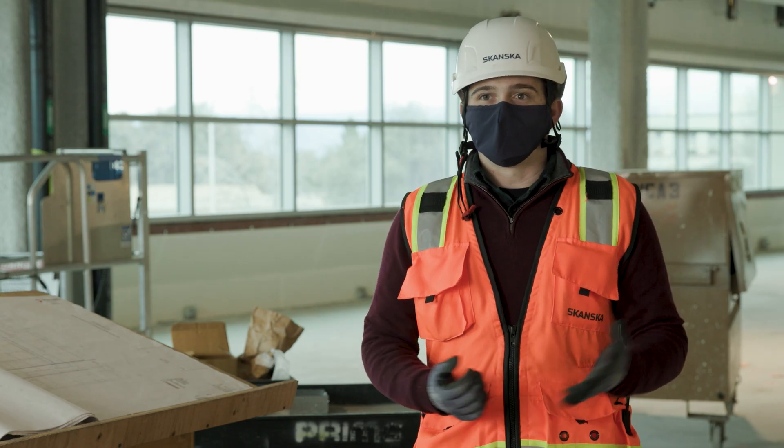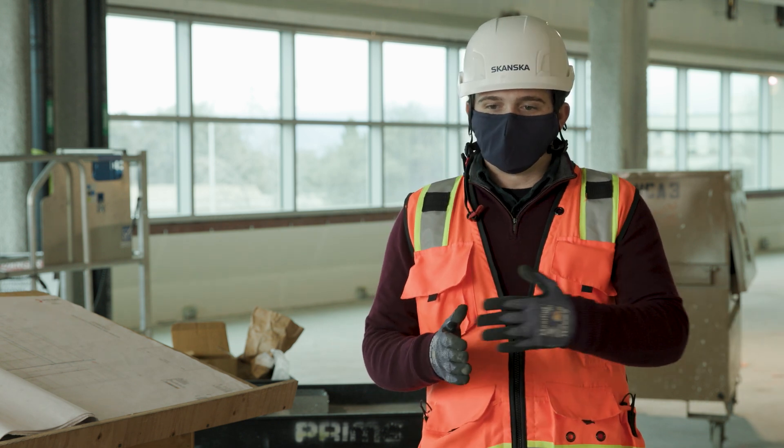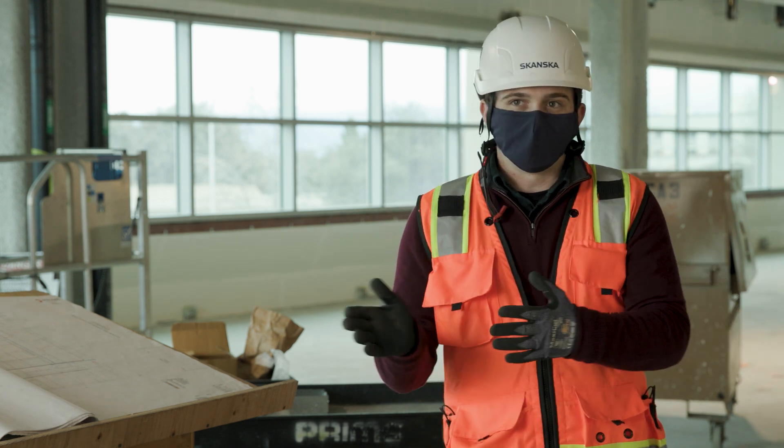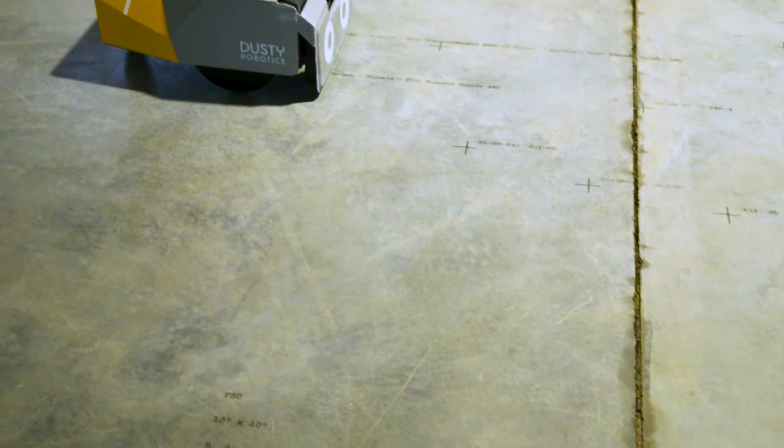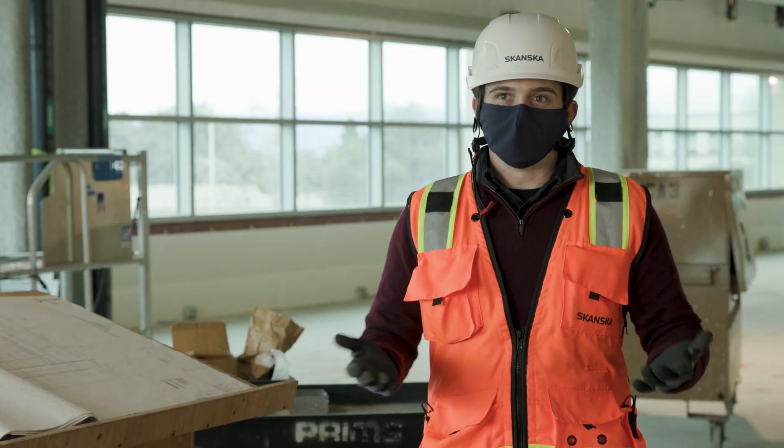One flooring contractor seemed interested in that level of detail — showing flooring patterns and how the flooring should be laid out. Normally, if you did it by hand, it would take so long. But if you already have the DWG for it and you just insert it into the robot and the robot can take care of it, then suddenly it opens the door to a lot more things.